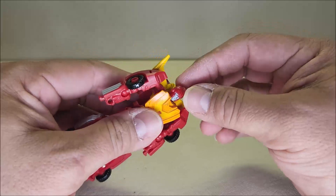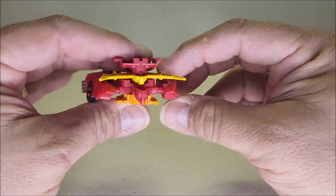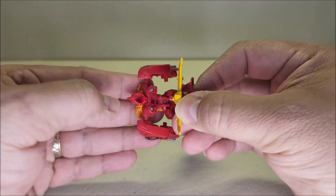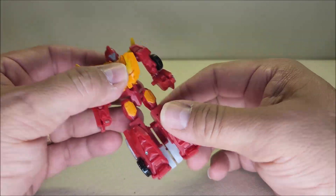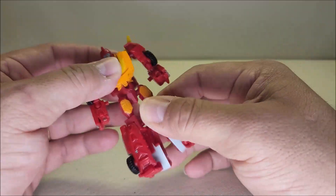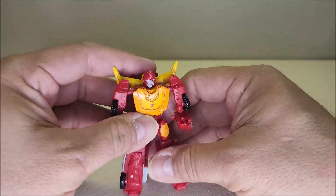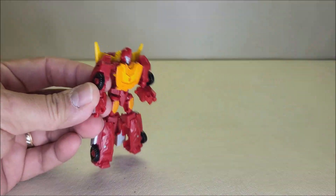Absolutely love it. Articulation-wise: the head can move side to side — that is not a ball joint, and I also noticed the back of the head is hollow, so some people may not like that. Shoulders are on a ball joint, elbows are on a ball joint, no waist rotation, hips are on a ball joint, knees are on a ball joint, nothing at the feet — but still a pretty good level of articulation for this guy.